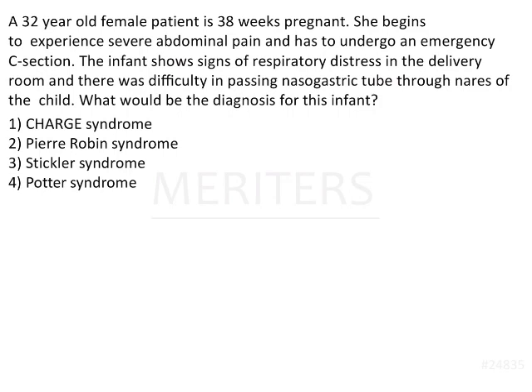A 32-year-old female patient is 38 weeks pregnant. She begins to experience severe abdominal pain and has to undergo an emergency c-section. The infant shows signs of respiratory distress in the delivery room, and there was difficulty in passing the nasogastric tube through the nares of the child. What will be the diagnosis for this infant?